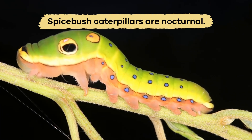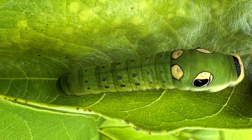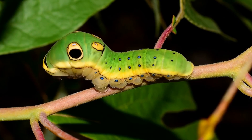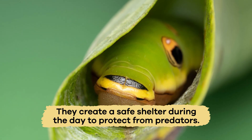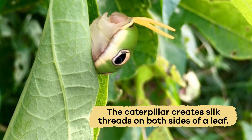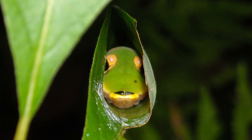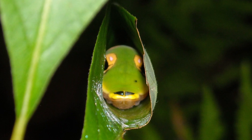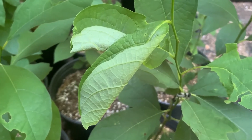Spicebush Caterpillars are nocturnal. They hide inside during the day when shedding their skin, then come out at night to eat. They create a safe shelter during the day to protect from predators. To do so, the caterpillar creates silk threads on both sides of a leaf, and as the silk dries, it pulls the leaf closed around it, creating a camouflaged shelter that looks like a rolled leaf.